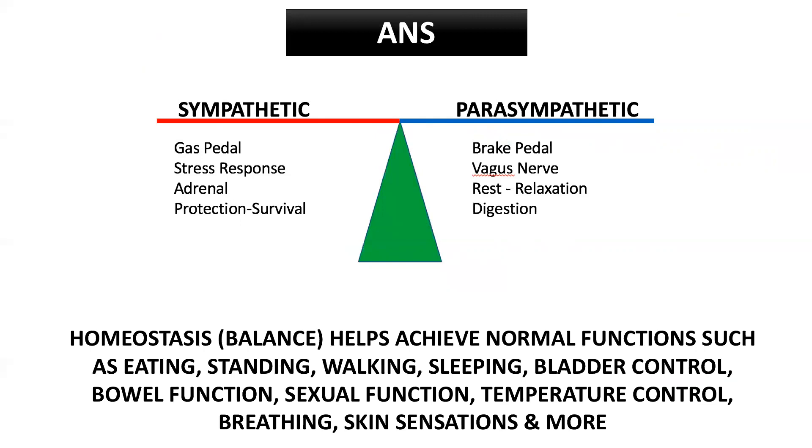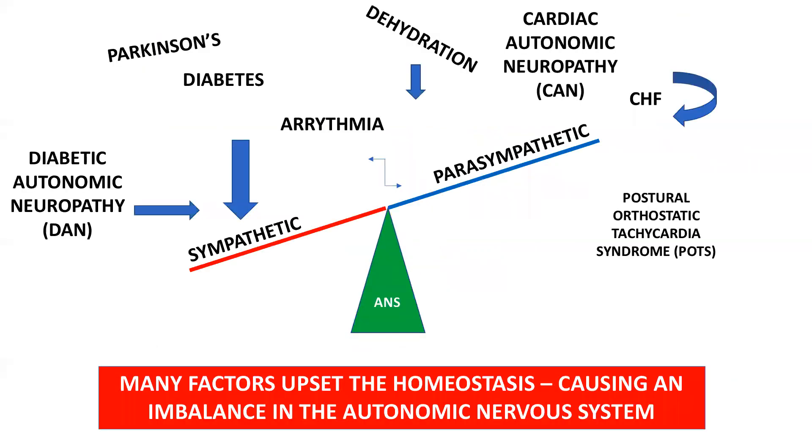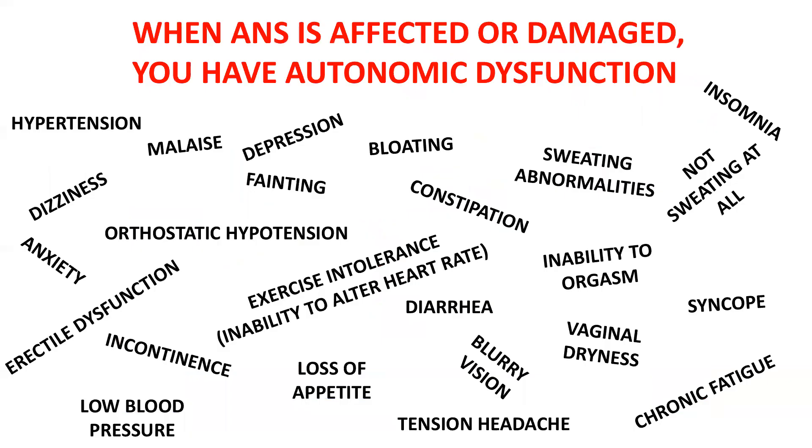That's when everything is in balance. Unfortunately, sometimes different diseases or conditions affect our body, such as Parkinson's or dehydration, and throw that balance out. Diabetic autonomic neuropathy, cardiac autonomic neuropathy, postural orthostatic tachycardia syndrome, congestive heart failure — these are just some of the factors that can cause an imbalance in the autonomic nervous system.